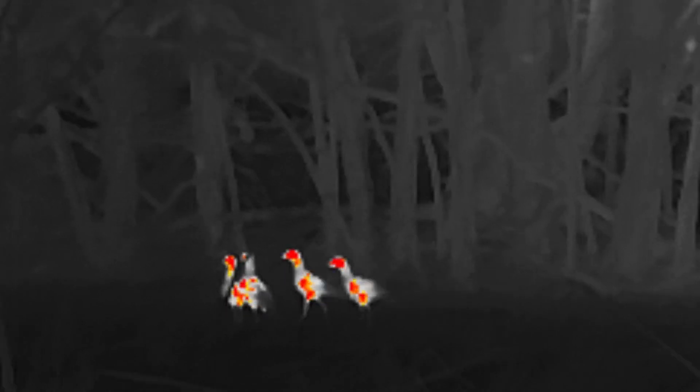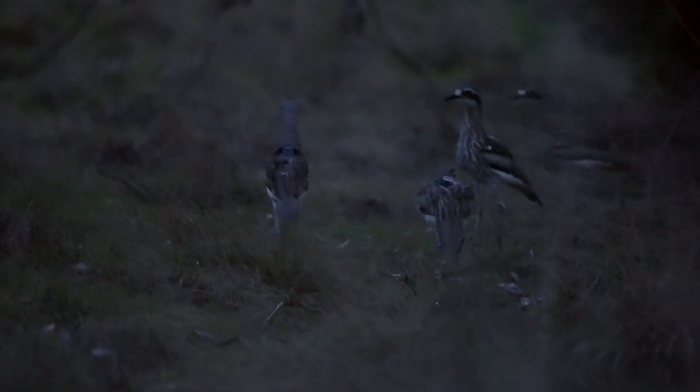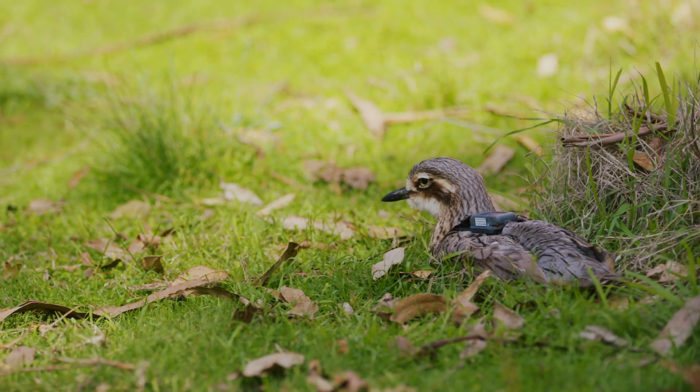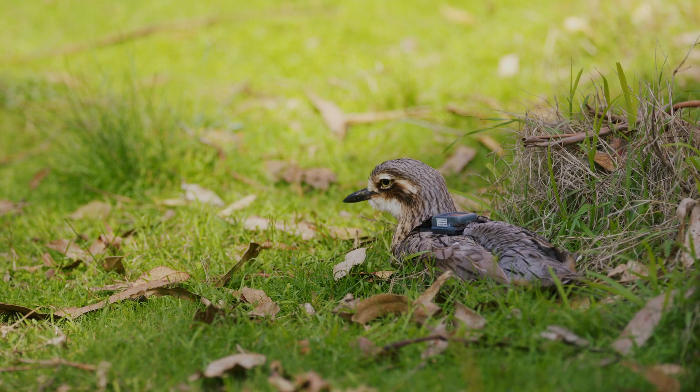Right now we have maybe 50 to 100 wild bushstone curlews in Victoria, and this program could up to double — even triple — the number of bushstone curlews we see in Victoria, which is a massive tangible outcome that we have for this species.